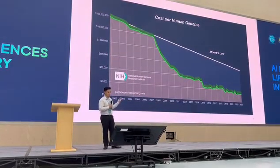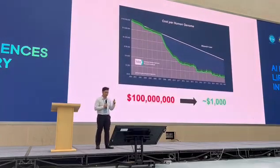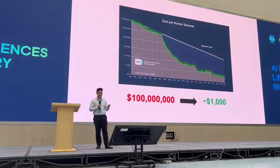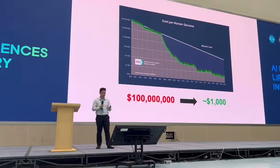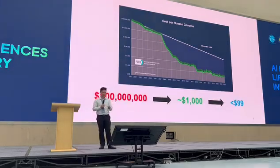If you can see that the cost for a human genome just 20 years ago was about 100 million dollars for one human genome. But now, this year, the average globally is around 1,000 US dollars. And just recently, I also learned that BGI has the technology now to make it less than 99 US dollars, which is amazing.